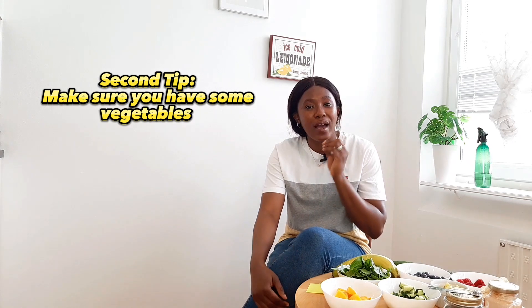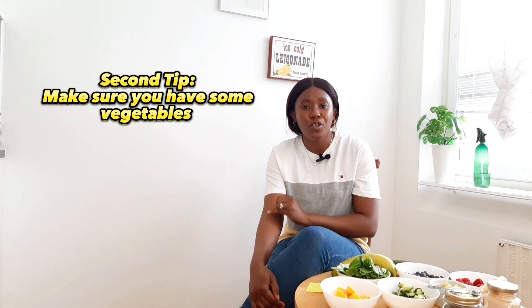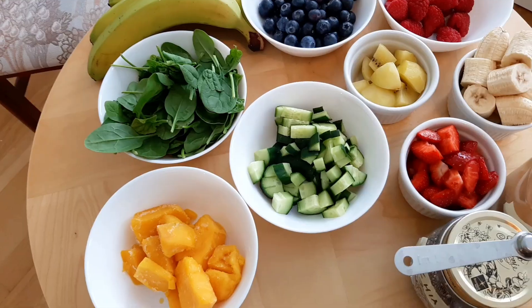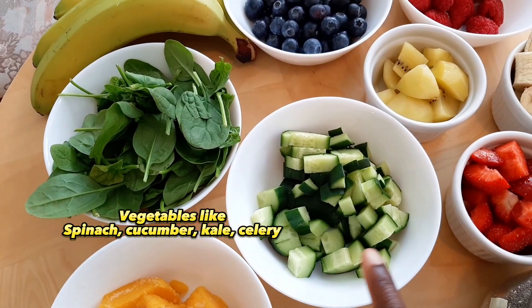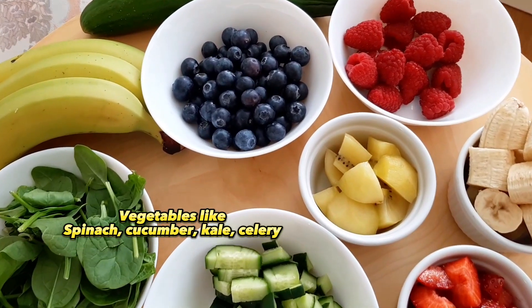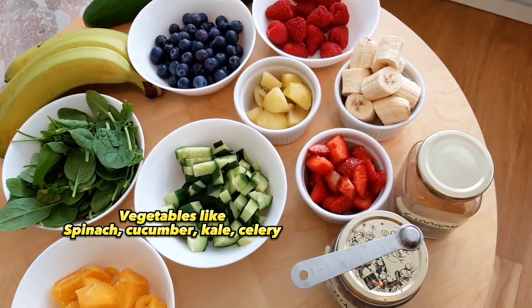The second tip is to make sure that you have some vegetables — this is very important. Make sure you have fiber and make sure you have protein. You can use any protein of choice; you can use protein powder, but make sure it is high quality. The first vegetable option is spinach, which contains a lot of vitamins and minerals. If you don't like spinach, you can use kale, cabbage, or celery — four different options. You can also use cucumber. I love cucumber in smoothies especially if you don't want your smoothie to be too thick, because its high water content will make it a little bit more liquid.